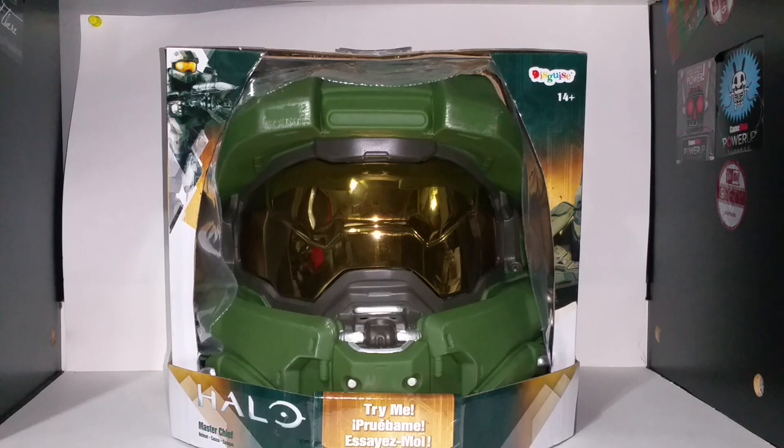Hey YouTube, I'm back and today as you can see here in front of me we have a Master Chief helmet. This is actually wearable and it's very limited. I got this one at Hot Topic — it's the only place I've seen selling it, so I suggest going to your local Hot Topic and getting one right away.